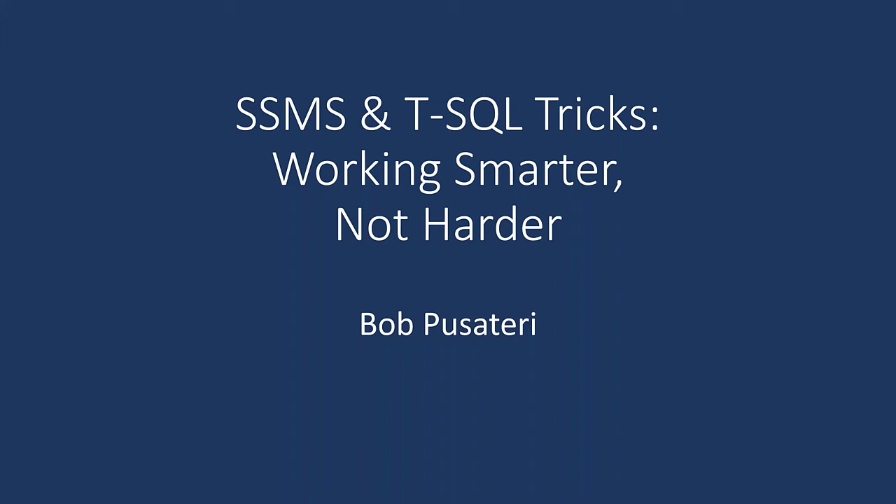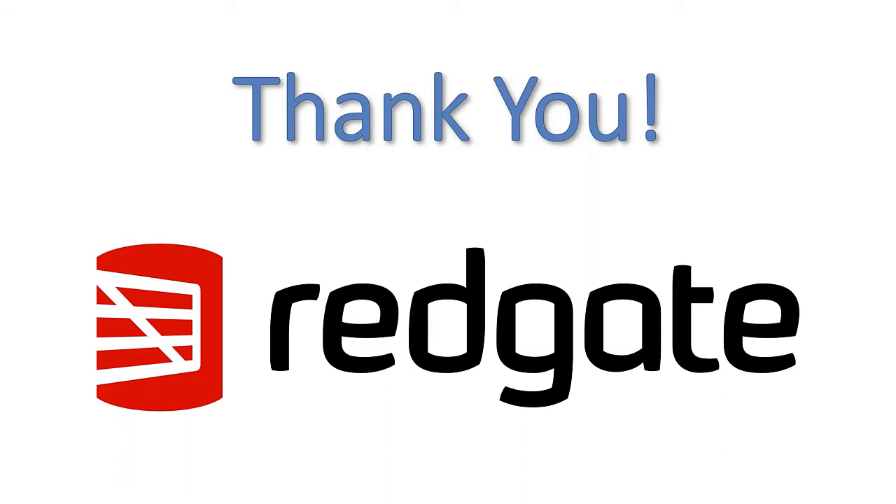Thank you everyone for coming or for sticking around. This is SSMS — SQL Server Management Studio — and T-SQL Tricks: working smarter, not harder. I want to give a shout-out to Redgate for making today's event possible. They've been a great patron of the Microsoft data community for as long as I can remember, always supporting community events. The whole reason we're able to be here today is thanks to Redgate.